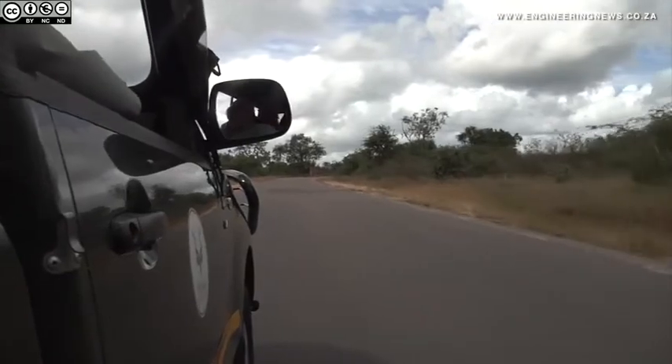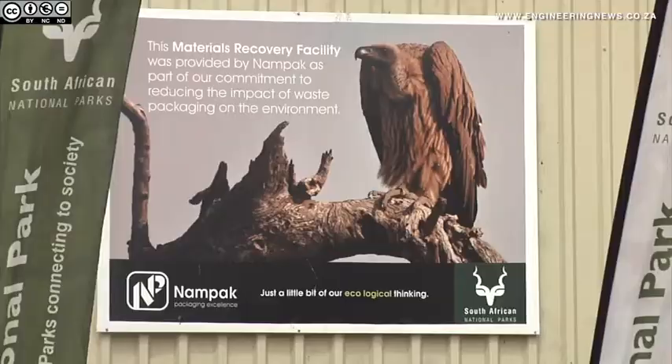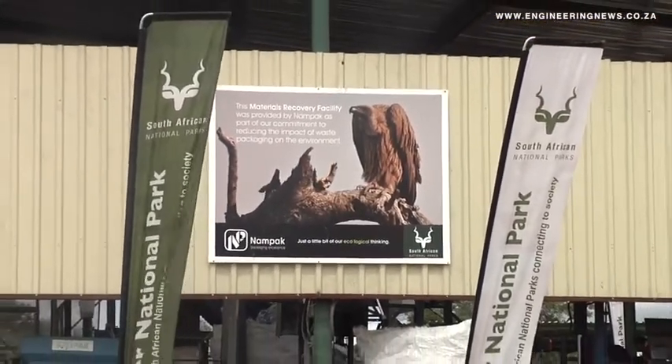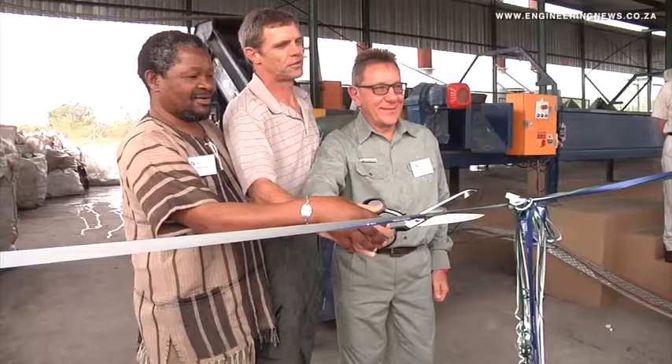The Kruger National Park, with the help of paper and packaging company NAMPAC, has changed the way it manages its waste in an attempt to make the park more environmentally friendly. The Kruger Park and NAMPAC recently launched its first R7 million waste separation and recycling facility in Skukuza, in the southern region of the park. This facility assists in protecting the park while also providing NAMPAC with additional raw materials to use in its manufacturing processes.